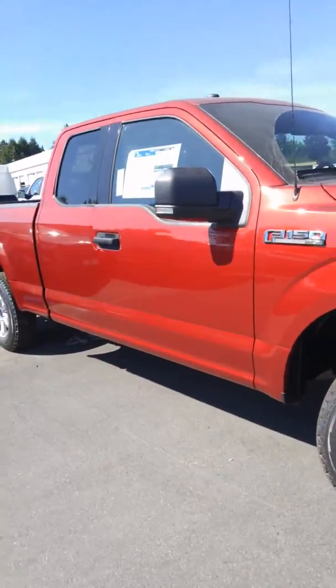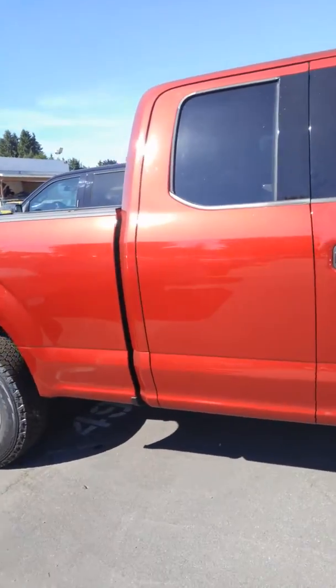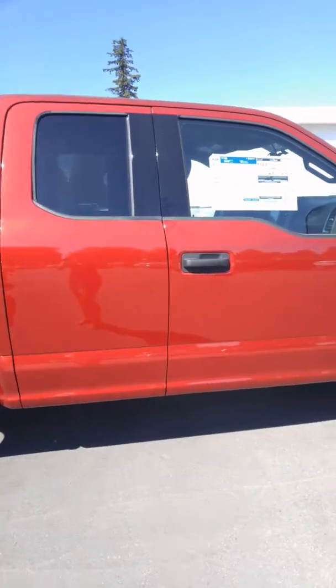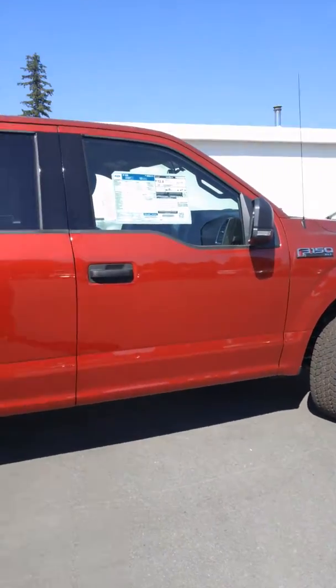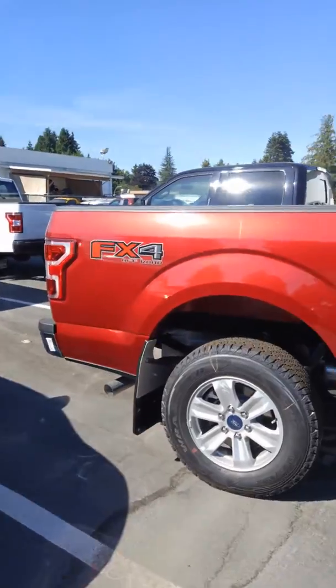So it's red in color of course, it's an F-150 XLT. It is the mid-sized cab, which is nice because you still get six seats in there but it's a little bit shorter, and then you've got that nice six and a half foot box on there.